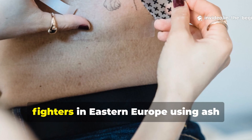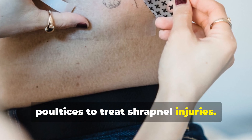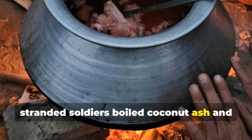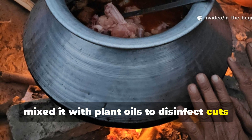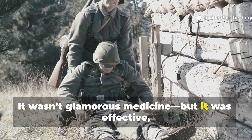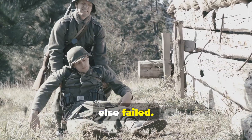There are recorded cases of guerrilla fighters in Eastern Europe using ash poultices to treat shrapnel injuries. In the Pacific, stranded soldiers boiled coconut ash and mixed it with plant oils to disinfect cuts and burns. It wasn't glamorous medicine, but it was effective, and it kept men alive when everything else failed.